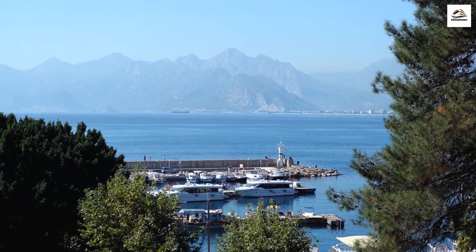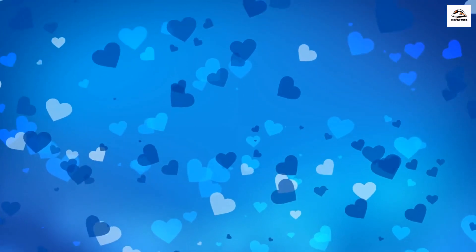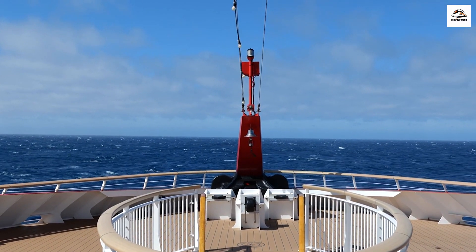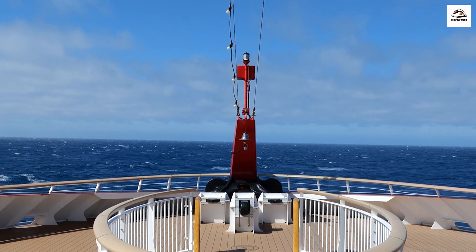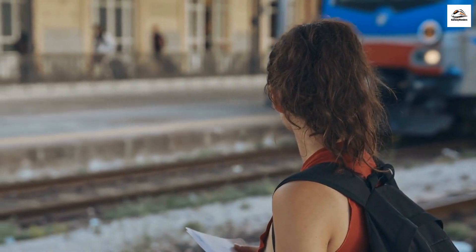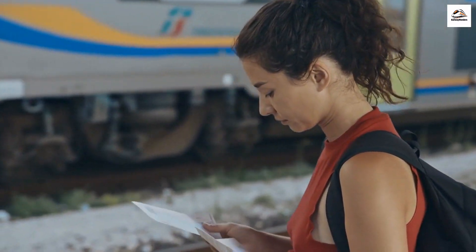And there you have it, explorers — another batch of astonishing and lesser-known facts about the Somme Bay Railway. It's a place where mystery and enchantment are part of the journey, where the past and the present coexist harmoniously. If you've enjoyed this voyage into the unknown, don't forget to like, subscribe, and hit that notification bell for more extraordinary discoveries. Until next time, keep exploring, and remember, the world is a treasure trove of secrets waiting to be unveiled.